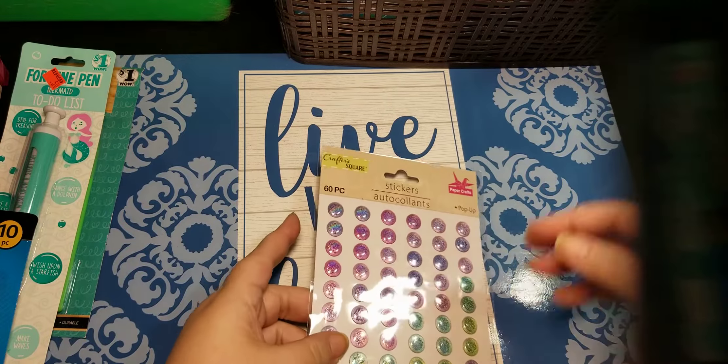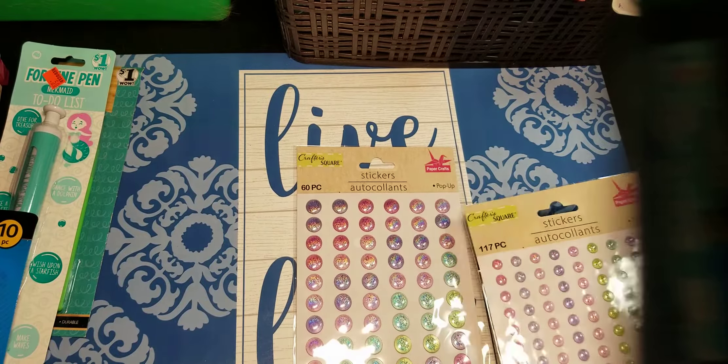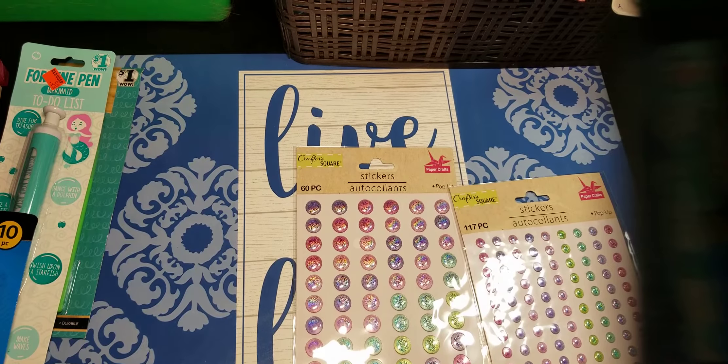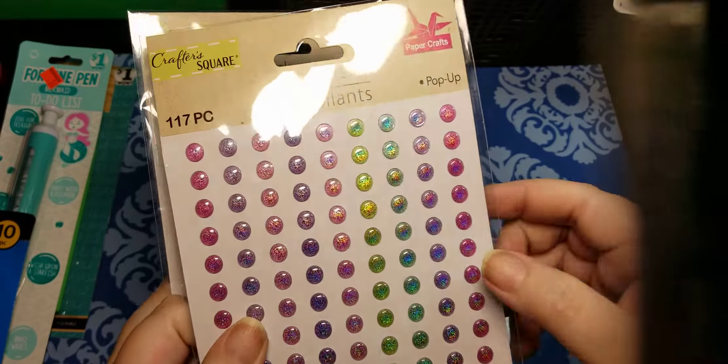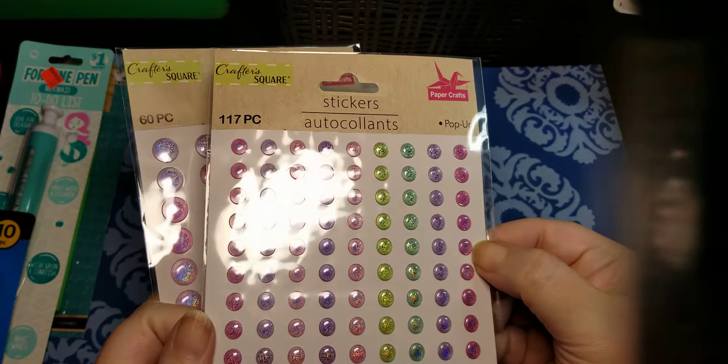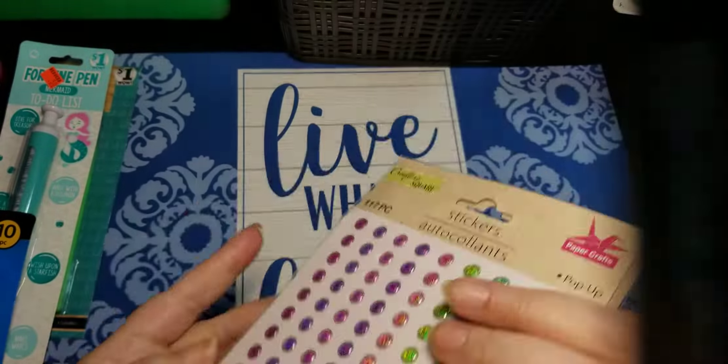Here are another set — these are a little larger. I thought these would be really cute for like bubbles on underwater pages or mermaid pages, anything like that.